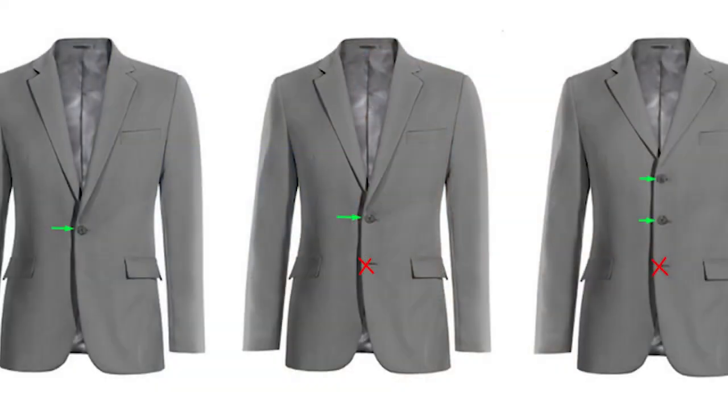If you're wearing your jacket buttoned, never button the bottom button. This holds true whether you're wearing a three-button, two-button, or double-breasted suit — never button the bottom button. And when you sit down, completely unbutton your jacket, otherwise it's going to box up on your shoulders.